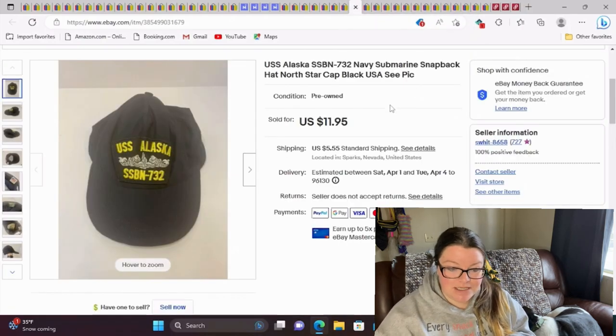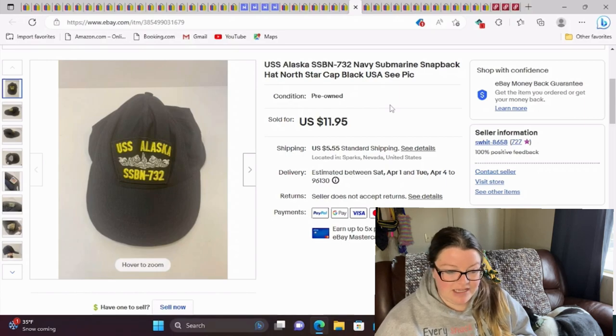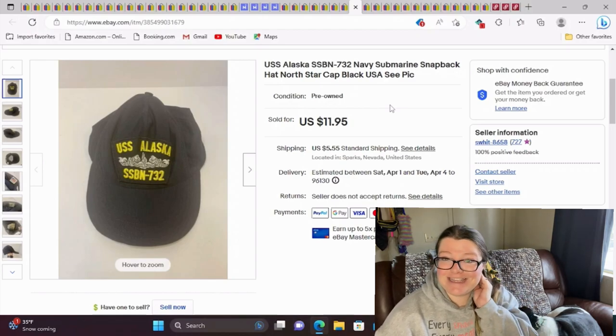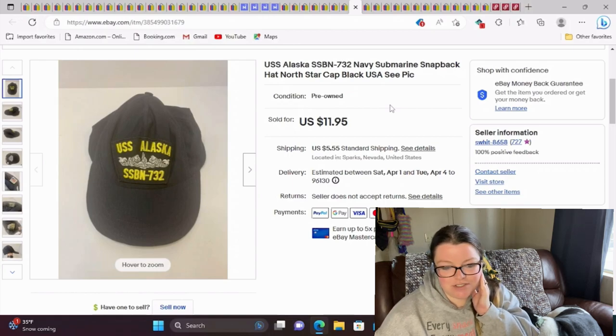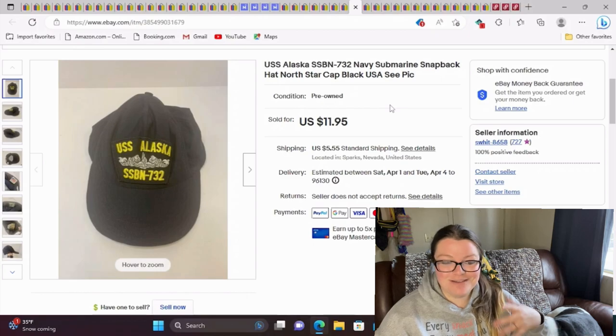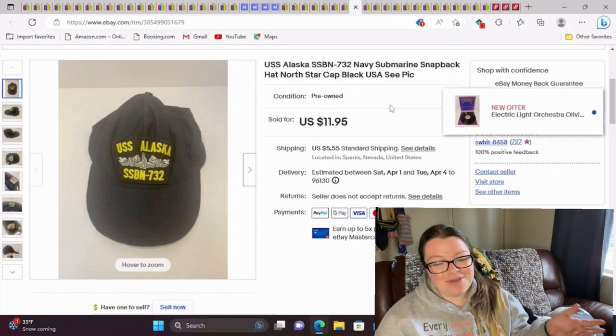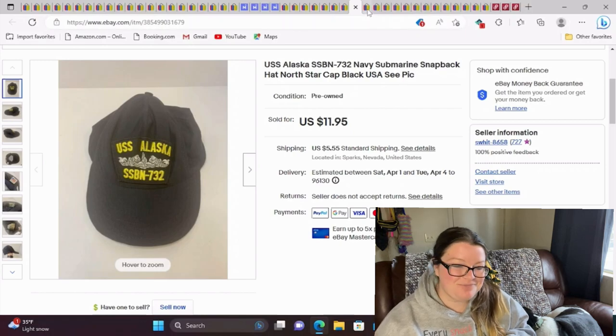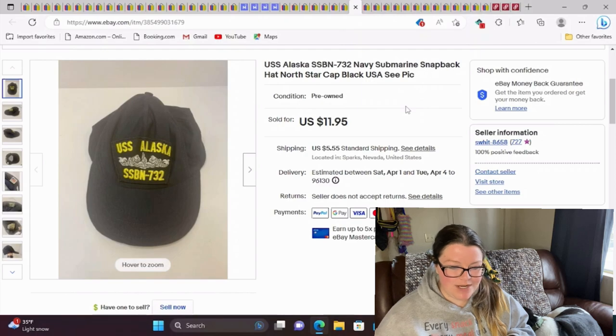This is a USS Alaska Navy submarine snapback hat. I don't know a lot about hats, but I've started to pick up a lot more. I'm really just trying to put my hands in everything I can in reselling. I love to sell books and records, but I need to fill my store with everything else too, because books and records don't always sell really fast. This sold for full asking price. I think I paid a couple bucks — it was in pretty decent condition, made in the USA. The buyer asked a couple of questions and it was a nice sale.